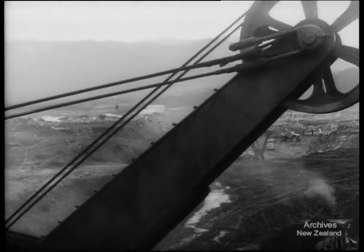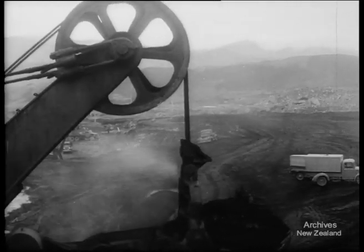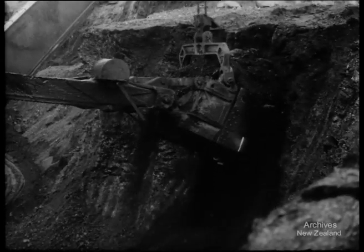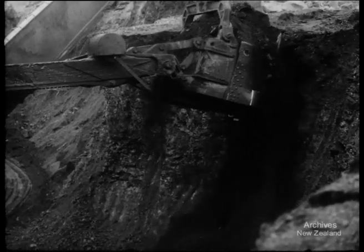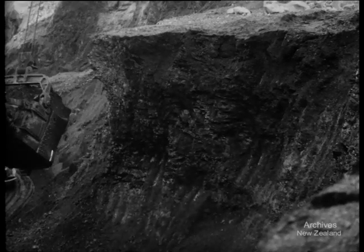Producing coal from the large open cast mine at Stockton on New Zealand's west coast is a major operation at any time. During the recent emergency, coal for essential services was kept moving by men from His Majesty's ships Taupo and Lachlan, aided by army and civilian truck drivers.